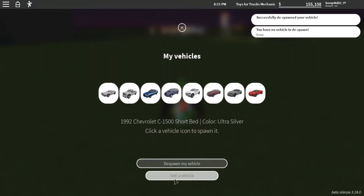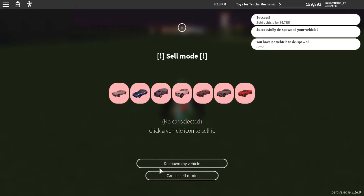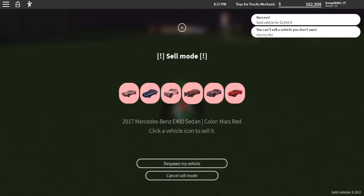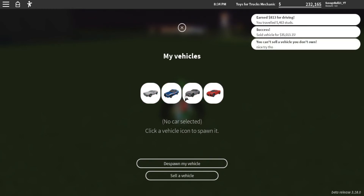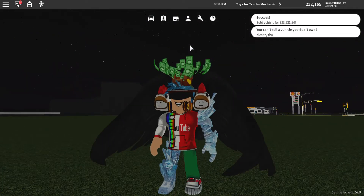Now how much do they sell for? The short bed: $4,700 something. The minivan: $2,900 something. The GLC: $35,000. The Mercedes E400 sells for $33,000. Thank you. Bye.